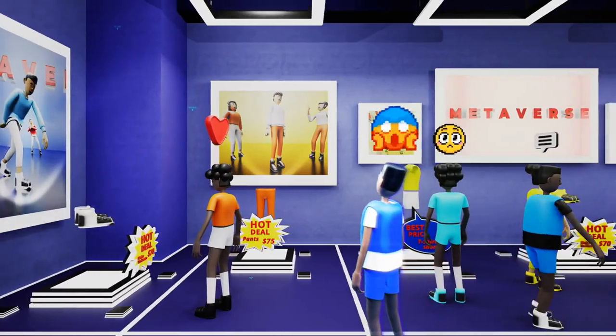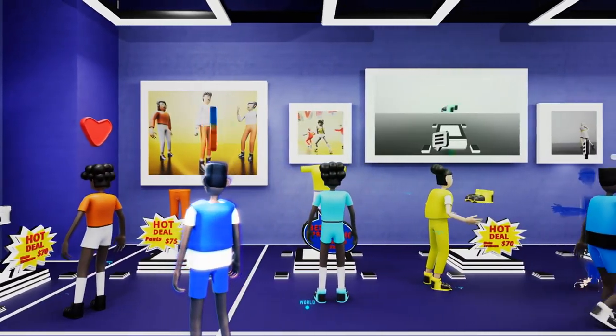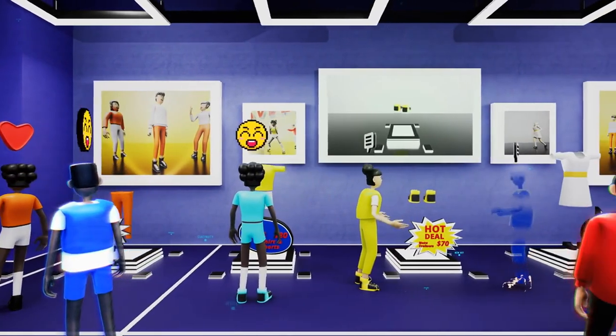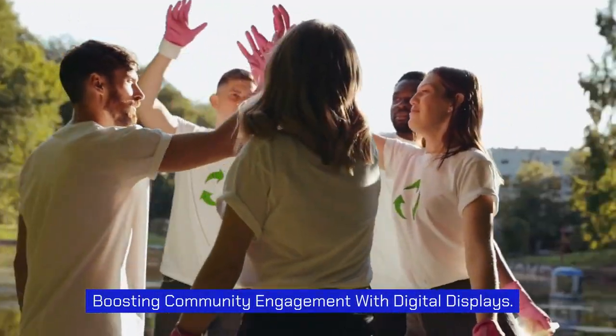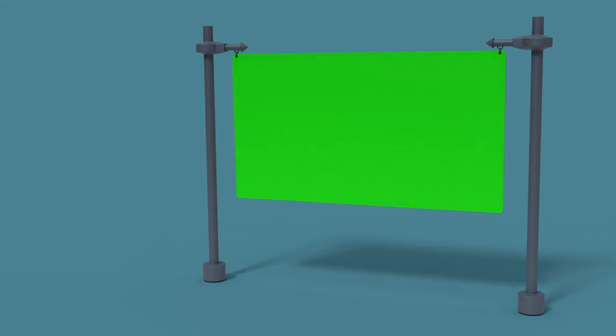Whether it's taking a virtual tour of a new development or trying on virtual clothes, these screens have the power to transport users to a whole new dimension, boosting community engagement with digital displays.